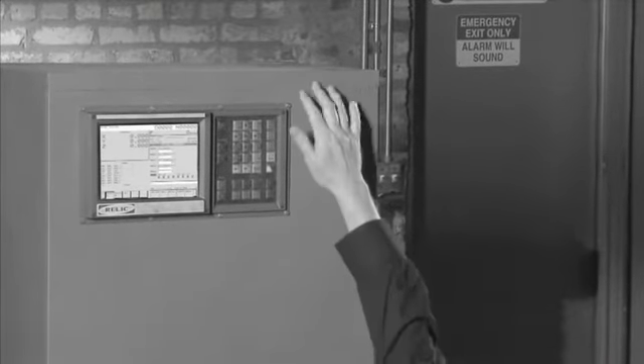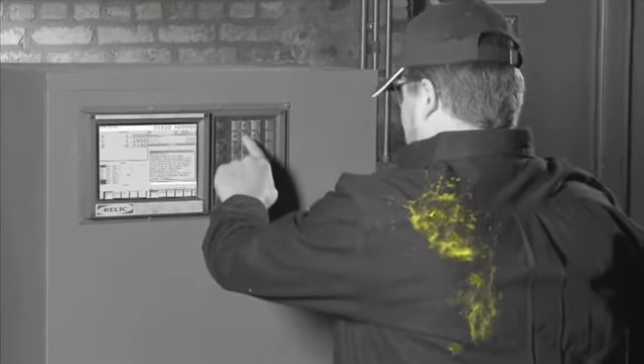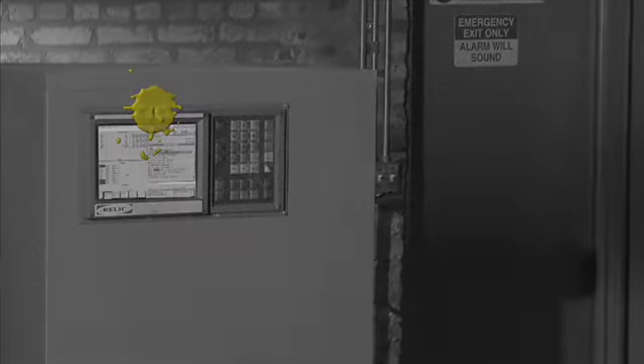So hang on to that feeling of good old-fashioned reliability. Relic, we've got your back.